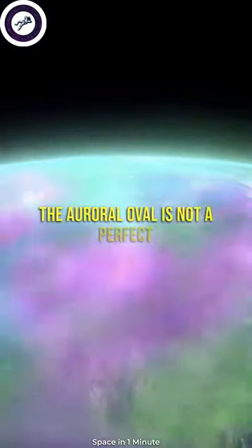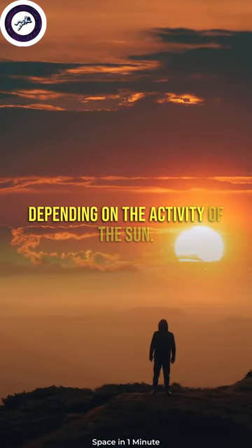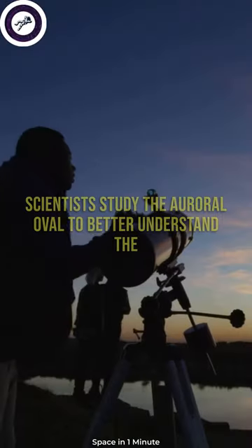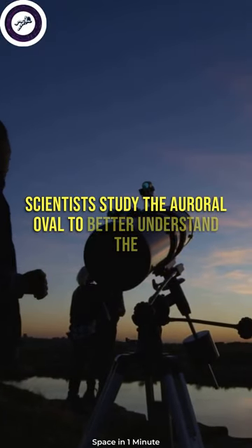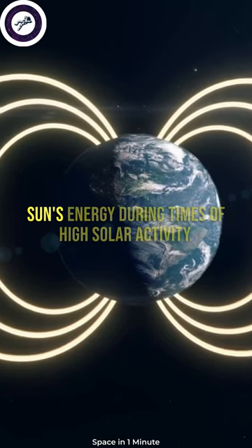The auroral oval is not a perfect circle and changes in size and location depending on the activity of the sun. Scientists study the auroral oval to better understand the Earth's magnetic field and how it interacts with the sun's energy.